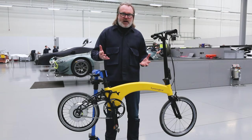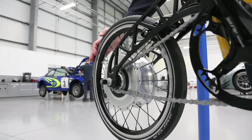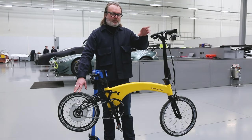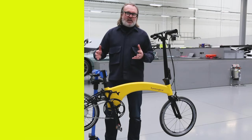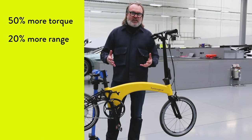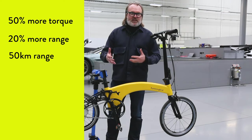So no extra wires, no heavy battery hanging off your bike. Stronger LED illumination as well, which connects with the new boost button and the phone app. Most importantly, it's got 50% more torque, 20% more range and it can take you up to 50 kilometers using that regen charge.